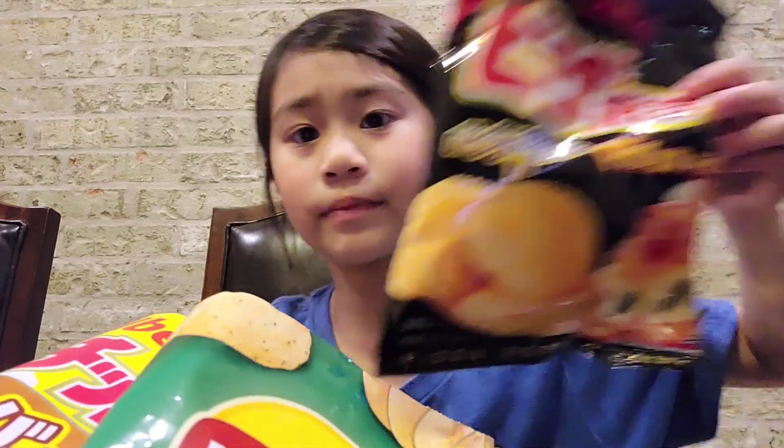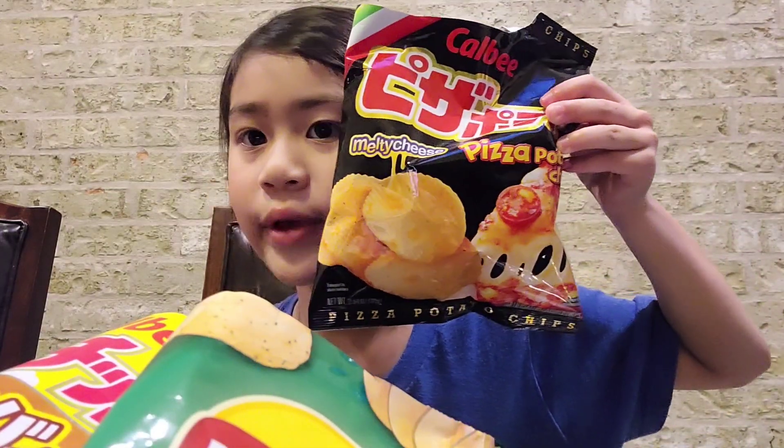Hey guys, my name is Isabella and today we're gonna try three different flavors of chips. I pre-coded them — the first one is pizza.